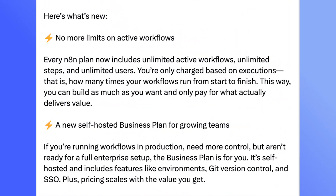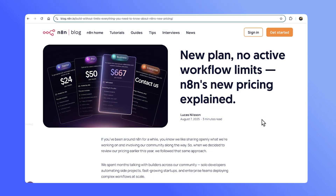Now N8n goes ahead and introduces its new self-hosted business plan. They tout the pricing changes as 'no more limits,' which has some basis in reality since they're removing limits on workflows, steps, and users. But with a starting price of $800 per month, this felt pretty tone-deaf to the community.